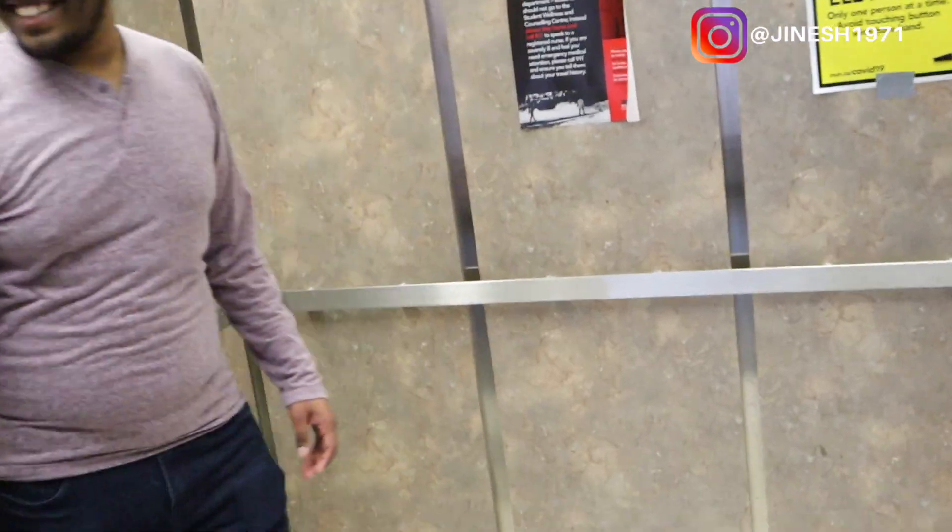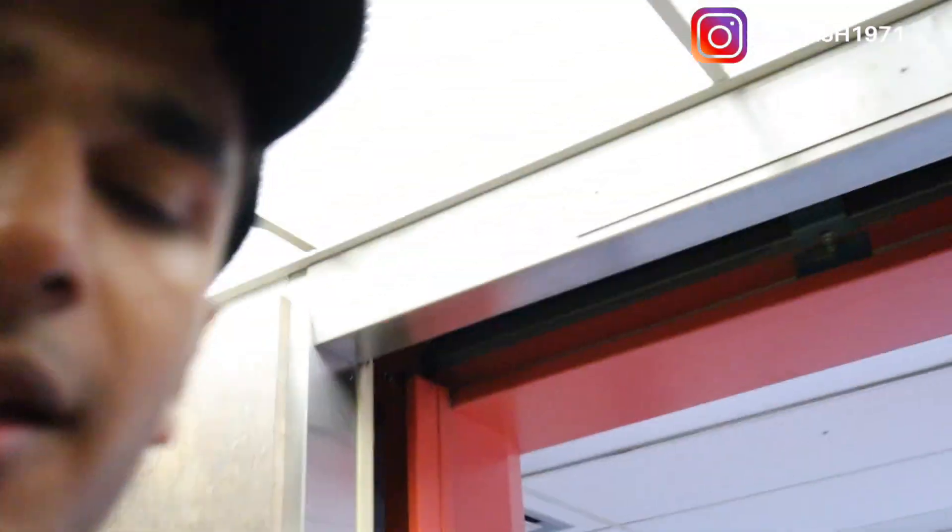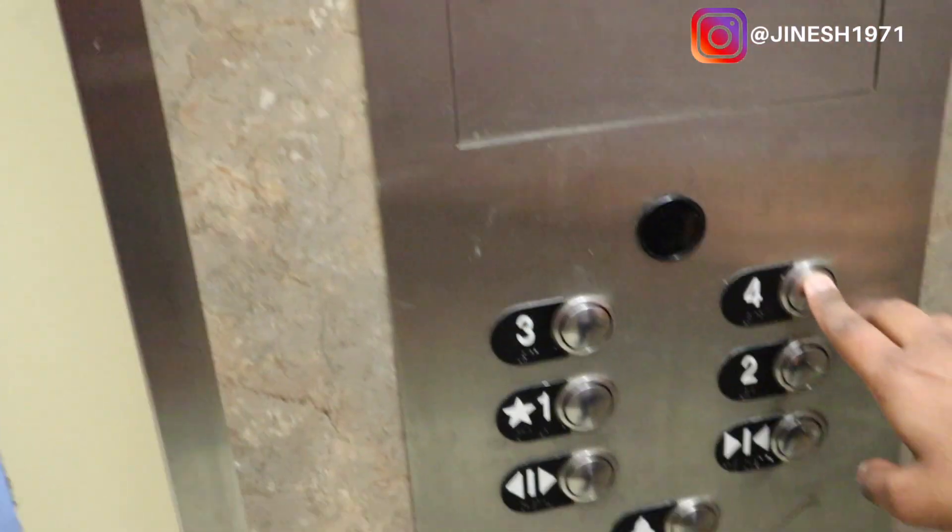Come on guys, let's go upstairs. We're going up in the elevator to the fourth floor to show you more of the cool stuff we have in the engineering building — the view from the top is really amazing.